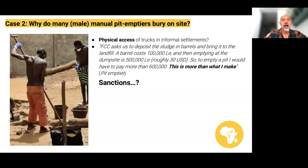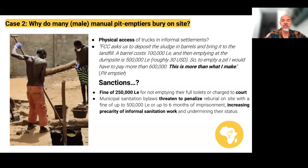What are the sanctions for manual pit emptiers reburying on site? According to official laws, households face a fine of 250,000 lierans for not emptying full toilets and may be taken to court, which forces them to hire manual pit emptiers. But for the manual pit emptiers themselves, municipal sanitation bylaws threaten to penalise on-site reburial with a fine of up to 500,000 lierans or six months in prison. This increases the precarity of informal sanitation work, undermines the status of the worker, and means they often have to do their work in secret.